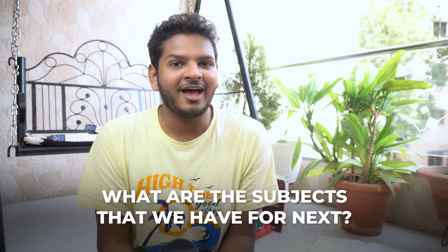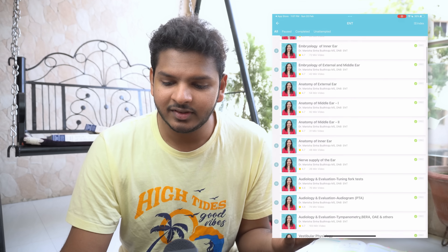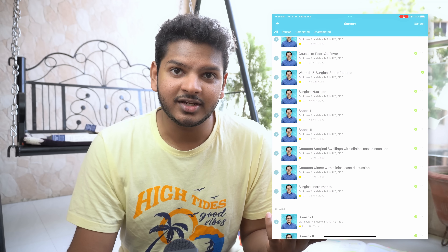For any MBBS student, this should be a pretty good starting guide for your preparation. If you're a NEET aspirant, this will tell you about what we actually study in MBBS. This will be absolutely unscripted. The main subjects we're focusing on for NEXT are the final year subjects: ENT, Ophthalmology, PSM, Medicine, Surgery, OBGy, Pediatrics, and Gynecology.